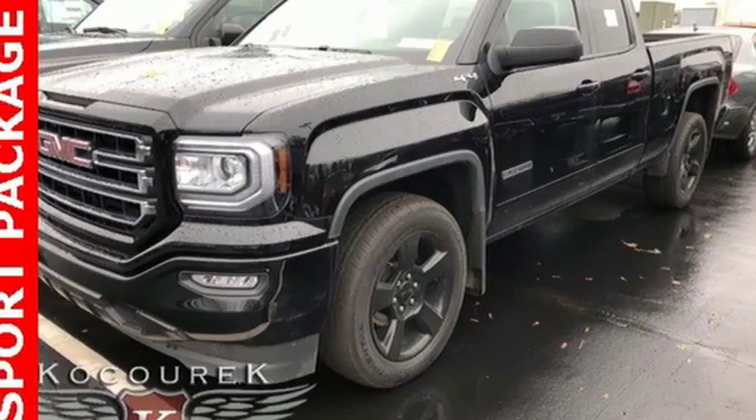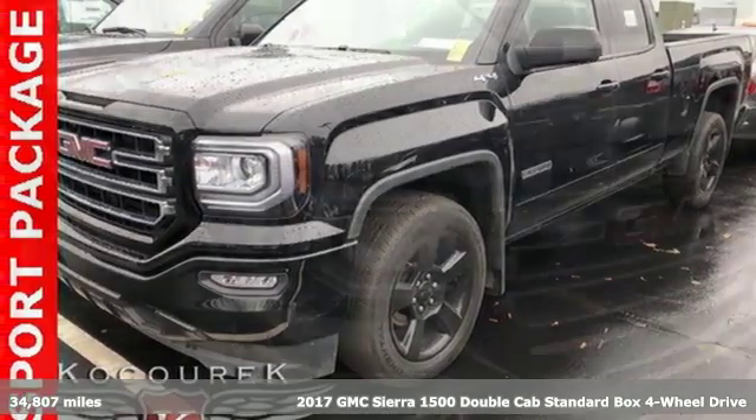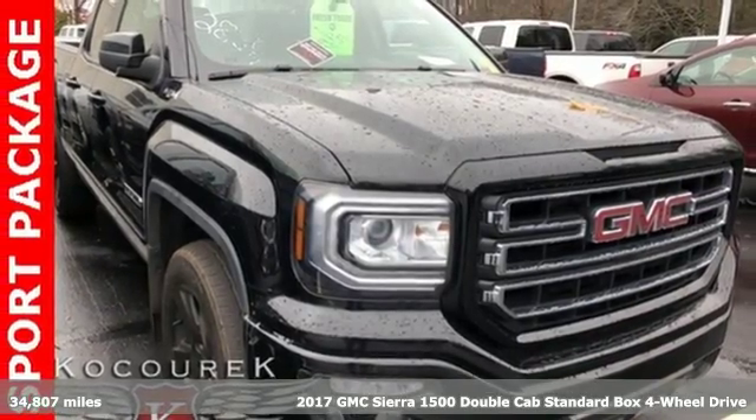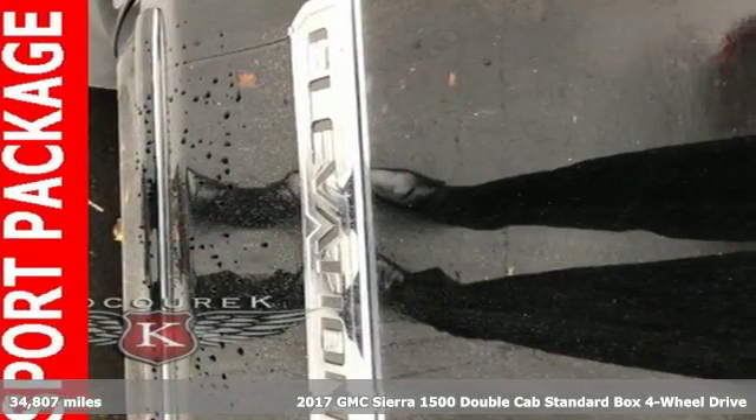Here's a 2017 GMC Sierra 1500. Comfort, convenience, power and performance — for most trucks, these are ideals. For this truck, it's an undeniable reality.